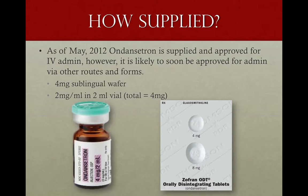Ondansetron is administered IV and ODT, or oral dissolving tablets — it's a sublingual wafer. It's supplied just like you see here. The blister packs show a 4-milligram and an 8-milligram tablet, because Zofran can be administered up to 8 milligrams. Our protocols say 4 milligrams — we'll only be getting the 4-milligram tablets if we get the ODTs anyway. So our initial dose is 4 milligrams, and our maximum dose is 4 milligrams. That's what it comes down to.